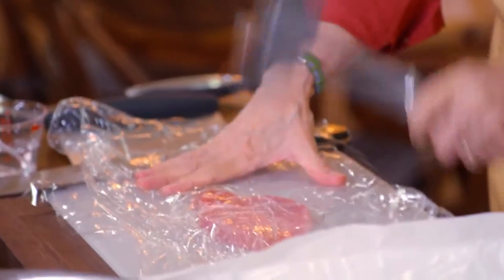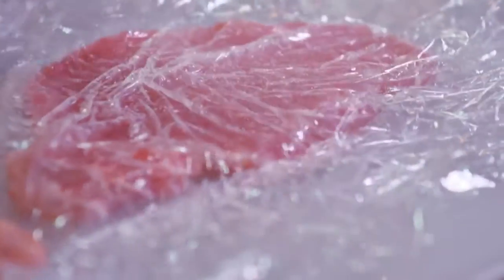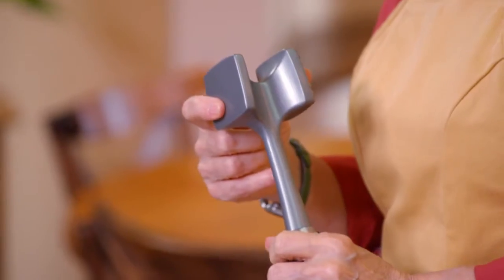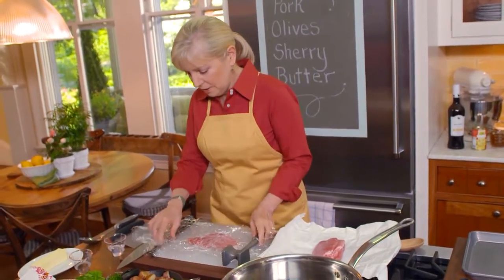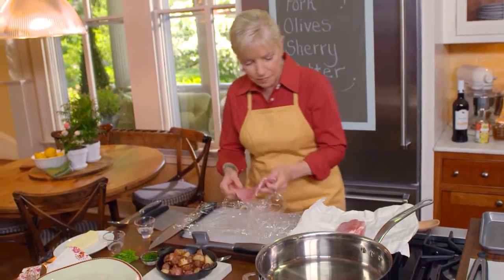These are fairly tender pork loin. I'm using the flat side of a meat pounder — if you don't have one, a rolling pin is fine, or if you're really desperate, a wine bottle works. You want about a pound of meat total.